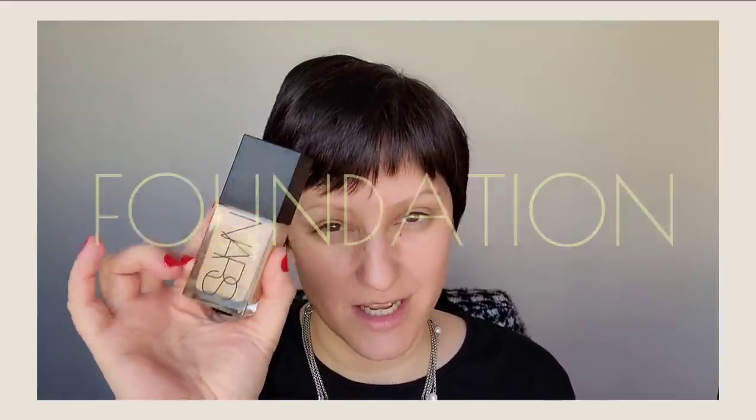I'm using the NARS Light Reflecting Foundation — one of my top five favorites. You're going to see right away what happens when you put too much foundation on, which is probably the number one thing I see constantly — too much product in all forms, whether eyeshadow, lipstick, or concealer. What we've been seeing on social media is just pouring foundation, which to me is wasteful and can look very aging.